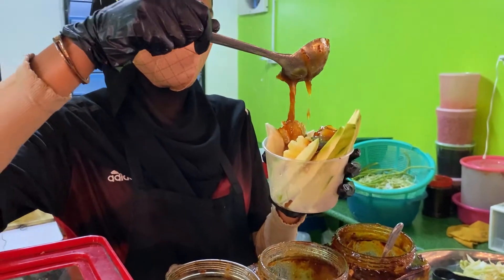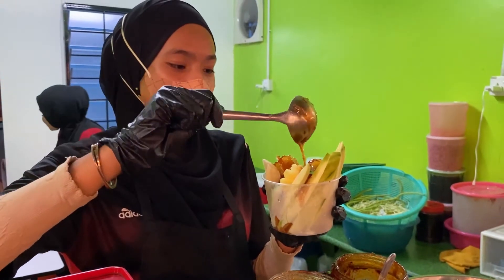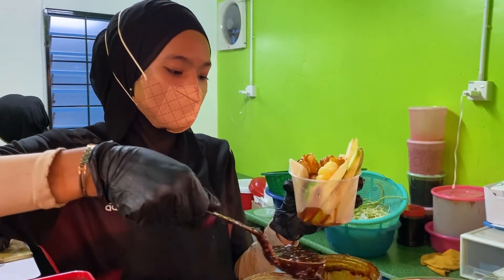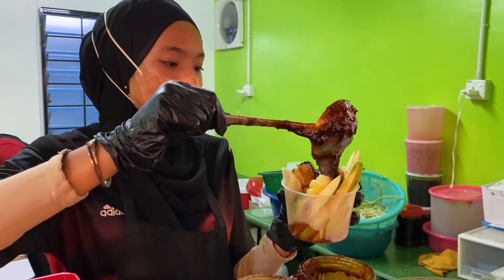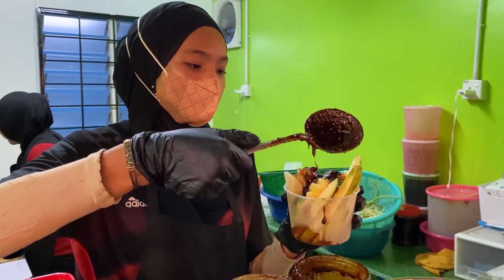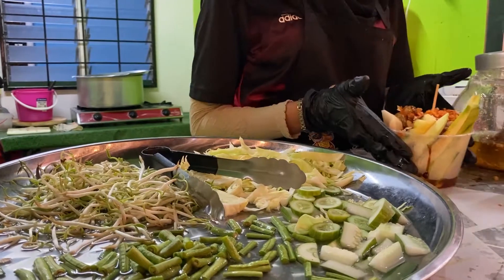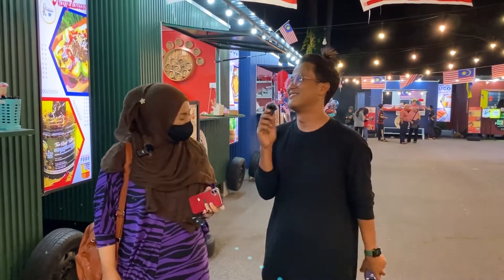Siapa-siapa yang teringin nak makan semua ni boleh datang ke food cabin UTC Kanga. Bagi sesiapa yang duduk di luar, boleh dapatkan Nampilawan garam belacan cita rasa Thai tu dekat R&R. Dan semua ejen yang berada di seluruh Malaysia. Terima kasih.